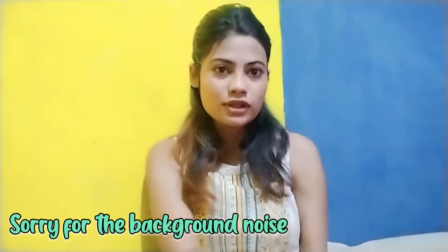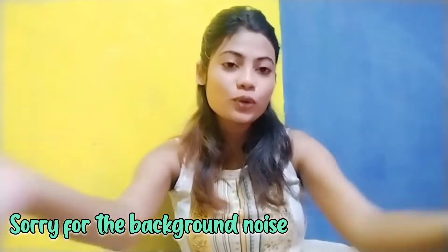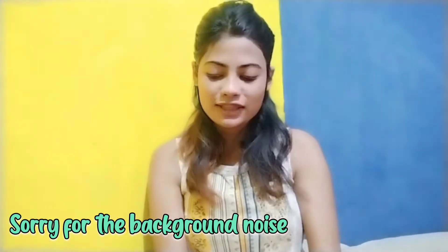Hey guys, welcome or welcome back to my channel NickyStyleCon. Good morning to you all guys. Today's date is 6th of April — not 5th of, 6th of April 2022.